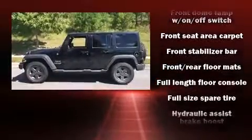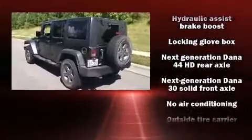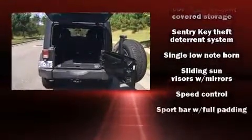Safety equipment has been integrated throughout, including dual front impact airbags, integrated rollover protection, traction control, brake assist, ignition disabling, and four-wheel disc brakes with ABS.